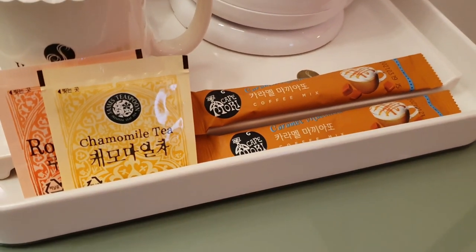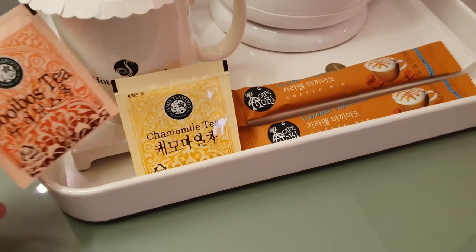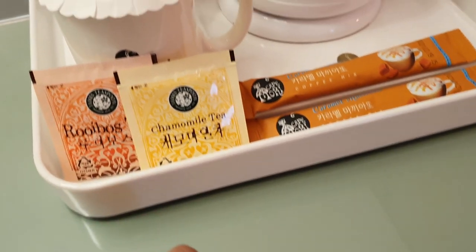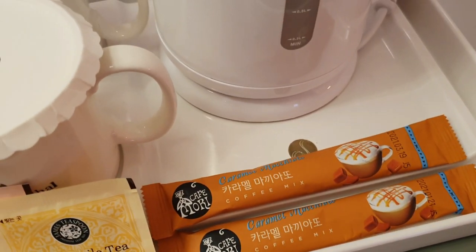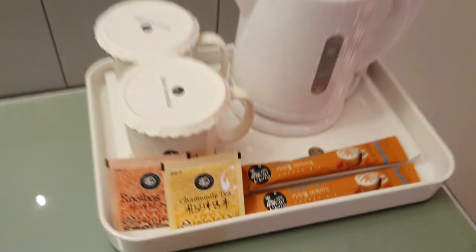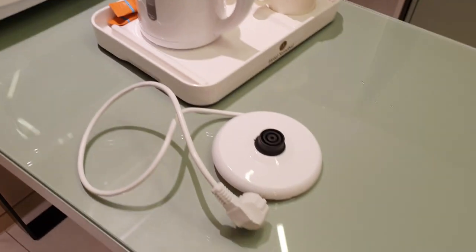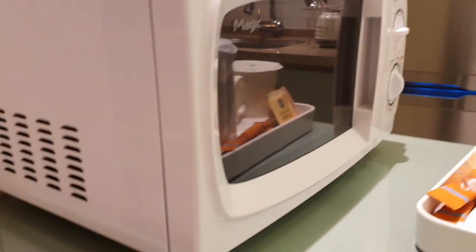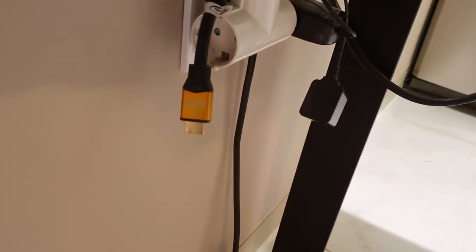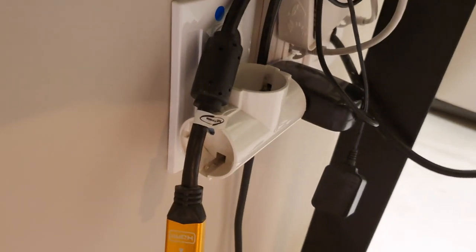Down here for a closer look: chamomile tea, rooibos tea from James Teaspoon, and we have a caramel macchiato coffee mix. Not bad. One thing we found is the lack of plugs — there's one underneath the table by the microwave. For some reason in the kitchen they have an HDMI cable and an extension, however the cord is not long enough so we have to put it on the floor.